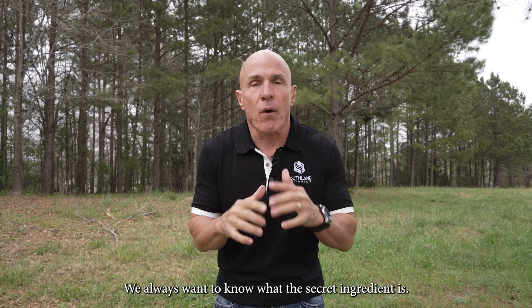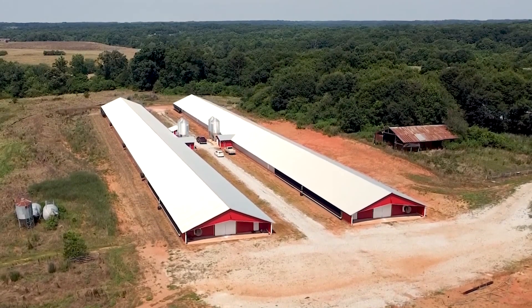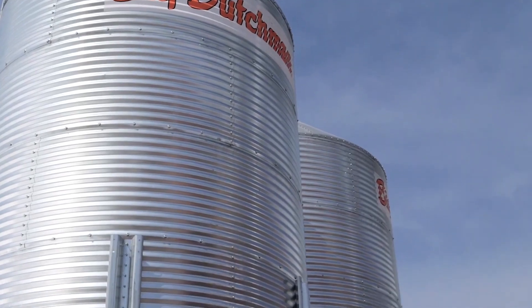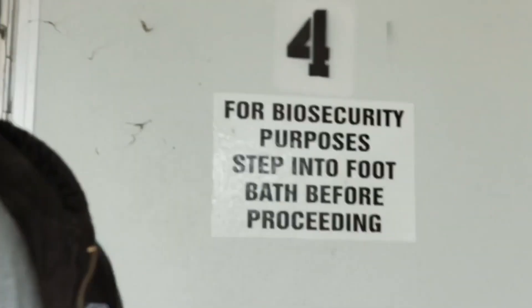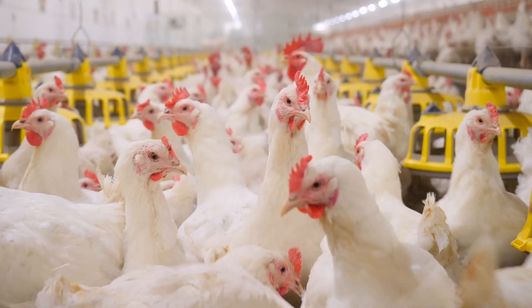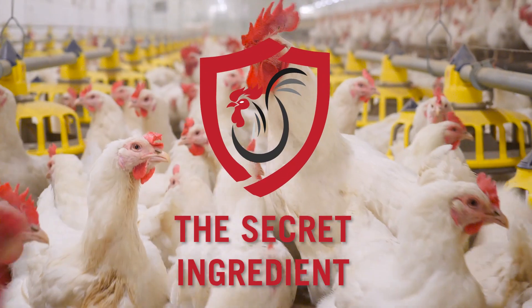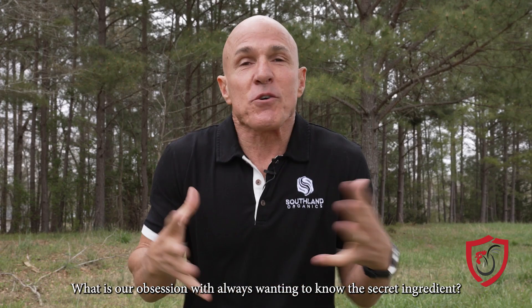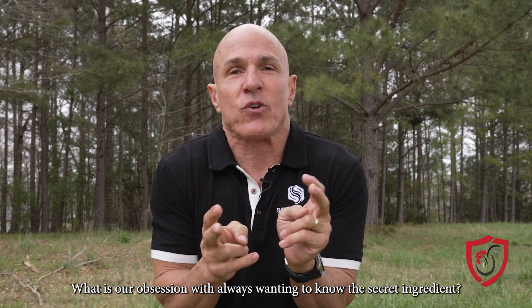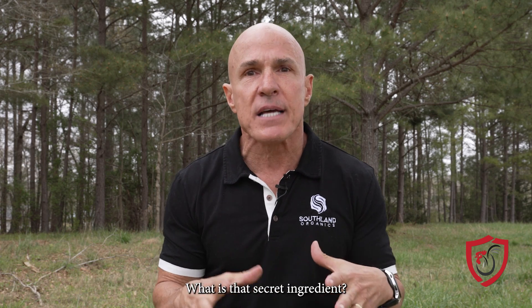Secret ingredient. We always want to know what the secret ingredient is. What's our obsession? We're always wanting to know the secret ingredient, like your barbecue restaurant that you love. What is that secret ingredient?